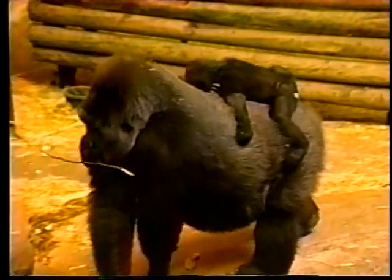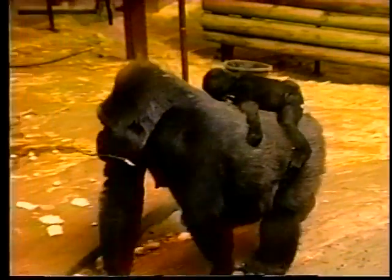Up and away for a romp in the rafters, and a climb into a rooftop hammock. While down below, Charles the silverback patriarch scratches an itch. Later, Sekhani is seen riding on the back of her mother, Samantha.